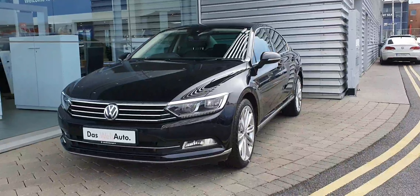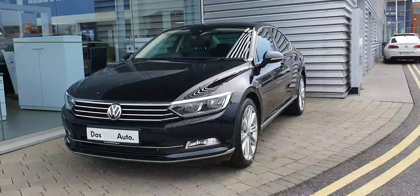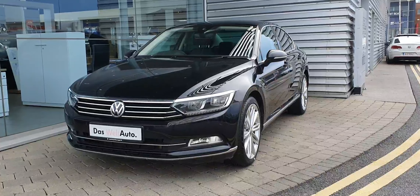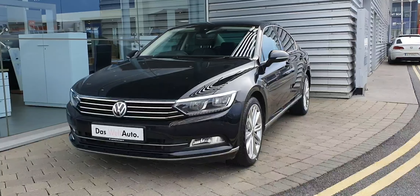If you have any more questions or queries, or would like to book in for a test drive, please call our sales team on 01864 7704. That's 01864 7704. Thank you.